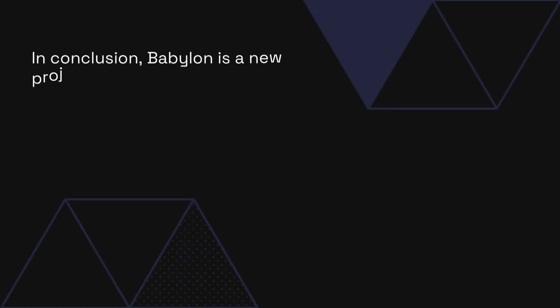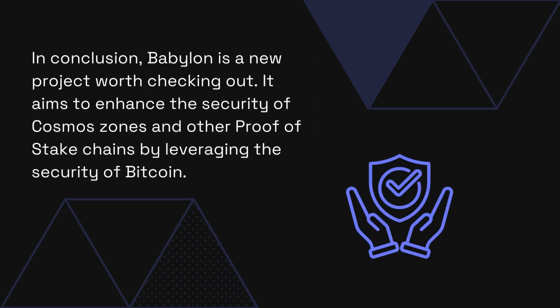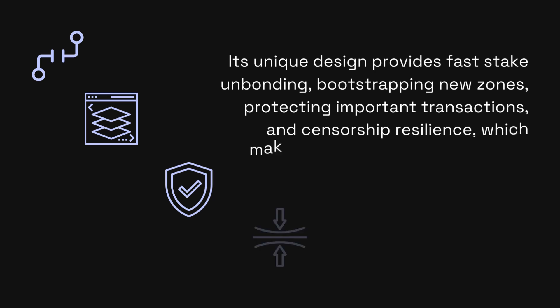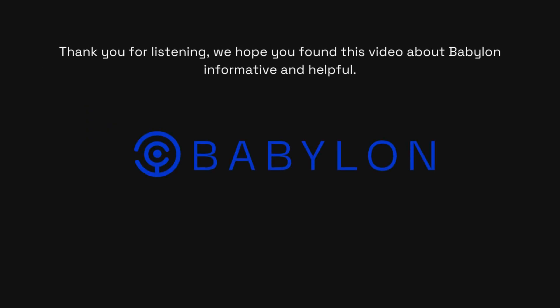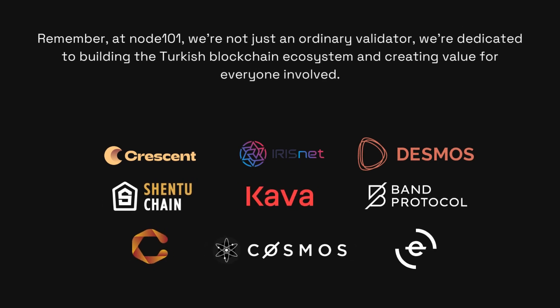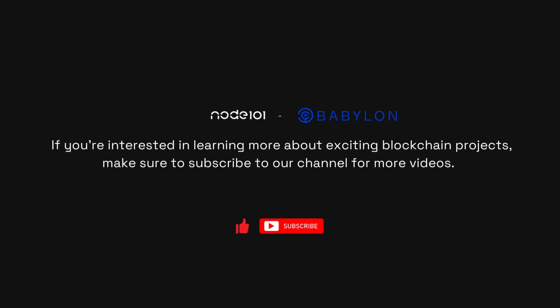In conclusion, Babylon is a new project worth checking out. It aims to enhance the security of Cosmos zones and other proof-of-stake chains by leveraging the security of Bitcoin. Its unique design provides fast stake unbonding, bootstrapping new zones, protecting important transactions, and censorship resilience, which makes it a valuable addition to the blockchain ecosystem. Thank you for listening. We hope you found this video about Babylon informative and helpful. Remember, at Node 101, we're not just an ordinary validator — we're dedicated to building the Turkish blockchain ecosystem and creating value for everyone involved. If you're interested in learning more about exciting blockchain projects, make sure to subscribe to our channel for more videos. See you in the next video.